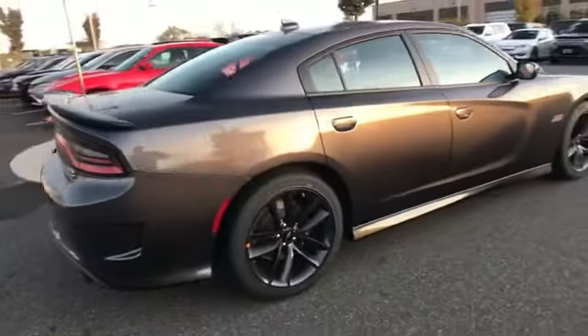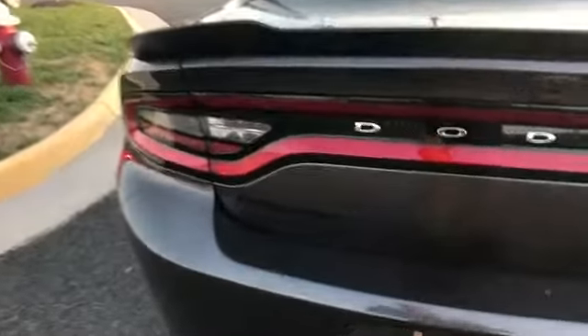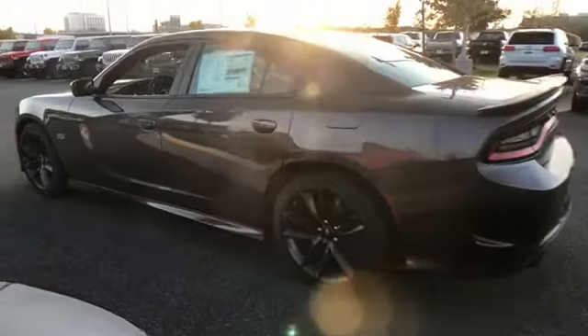Parking aid sensor, backup camera, passenger seat adjustable lumbar support, power driver seat, power passenger seat, pass-through rear seat, Bluetooth, brake assist, and keyless start.